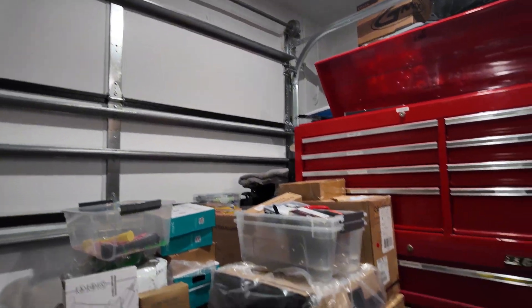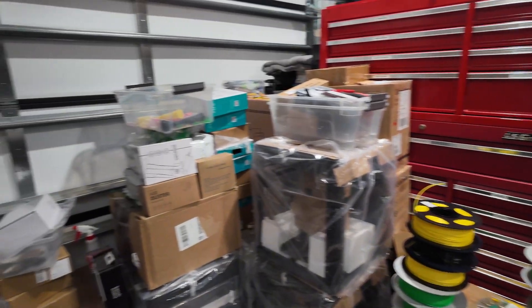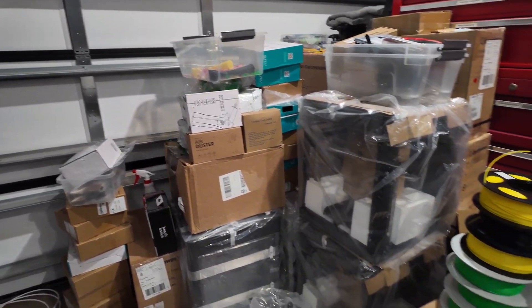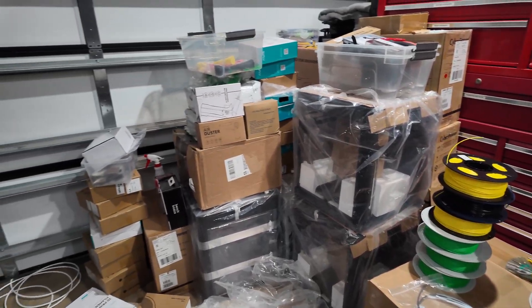This area has definitely just been a catch-all for the last 10 days, but now that we're getting the workflows dialed in, I can go ahead and get this organized, cleaned up, and everything put in its place.